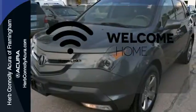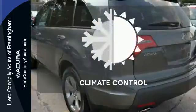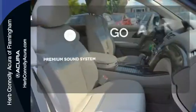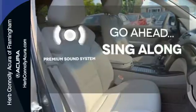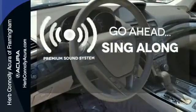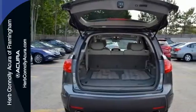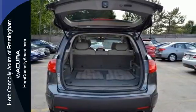Program garage door openers, gates, and lighting systems with HomeLink. The climate control lets you set the temperature exactly where you want it. Your favorite music has never sounded better thanks to the premium sound system. Your kids will love the MDX's space, comfort, and family-friendly features, and you'll love its superb handling and performance.